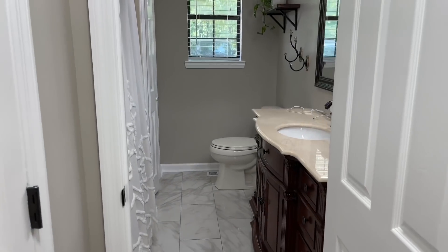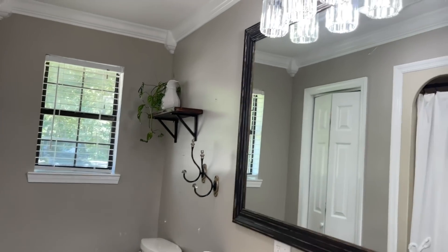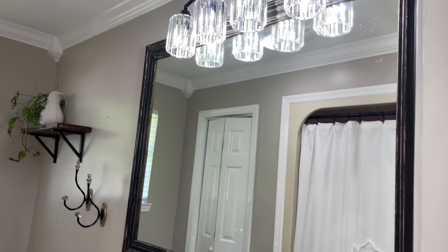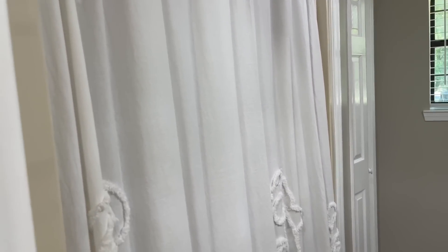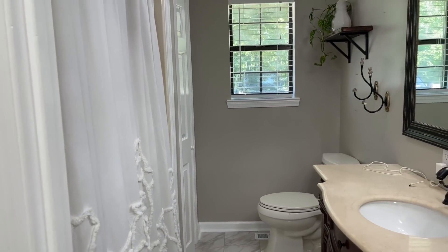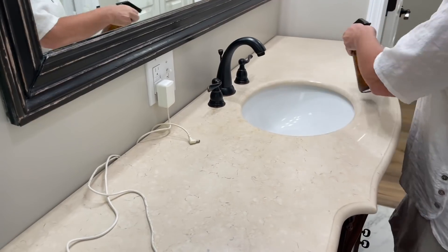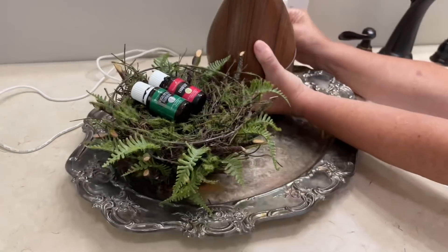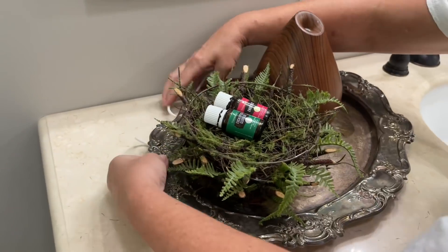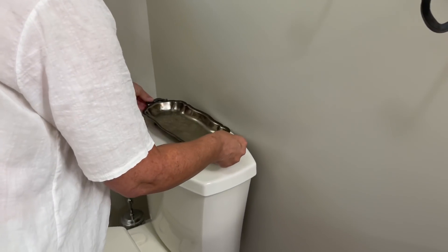Now we're going into their guest bathroom. I love the porcelain floors — they look like marble, it's absolutely stunning, very glamorous. I love this little vanity that mom and dad found, and she already had her shower curtain up from Ross. We're wiping everything down with Thieves cleaner, which is an all-natural cleaner with no toxic fumes. If you're interested in the Thieves cleaner, you can email me at simplylikemlace@yahoo.com and I can hook you up with that and some essential oils.